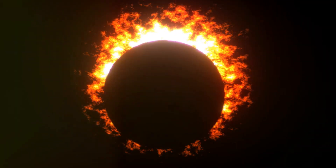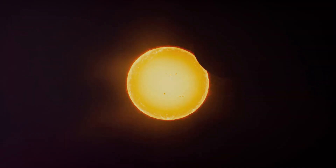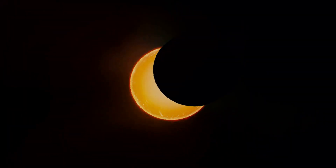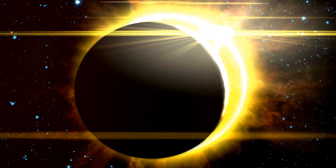And why is the corona so special? It's like a vast celestial mystery. It's hotter than the sun's surface, and scientists are still trying to figure out why. So when you're watching the eclipse, know that you're witnessing a scientific enigma — an ethereal spectacle that's both a visual treat and a cosmic conundrum.